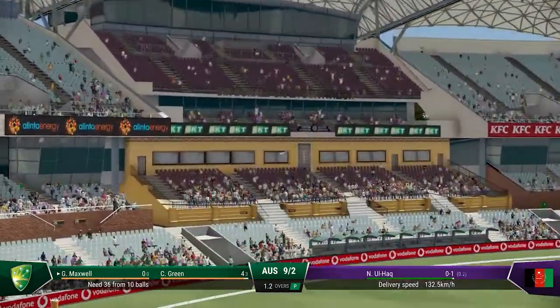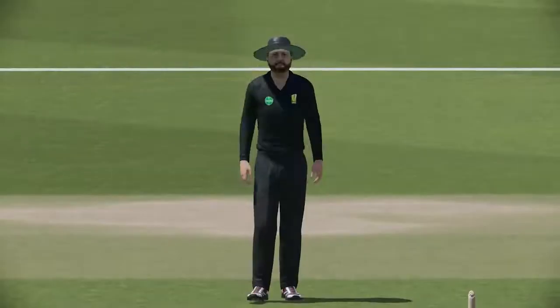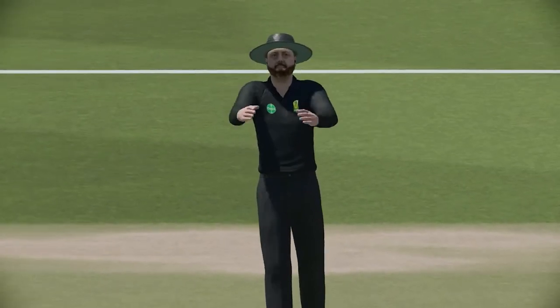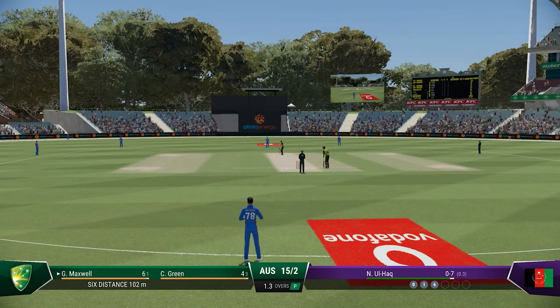Good bit of timing there. That's what you pay the entrance money for — it's flown into the crowd, a brilliant shot off the front foot, no need to move. Do they go full? Do they go short? A lot to ponder after the boundary.